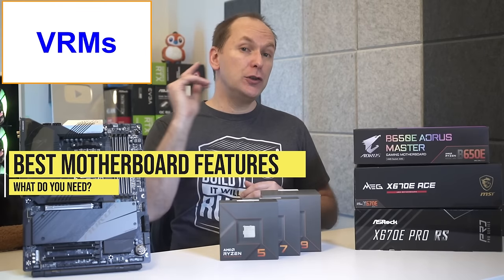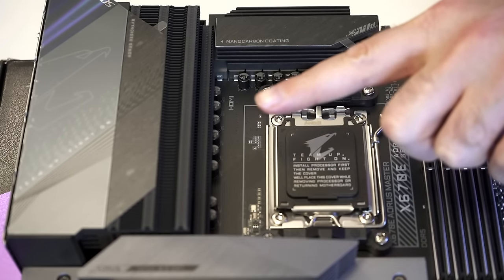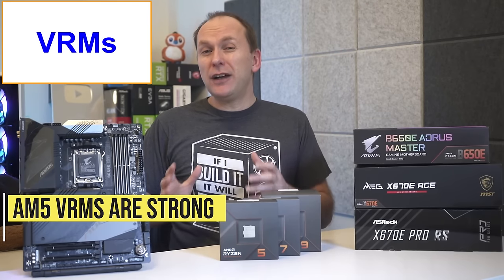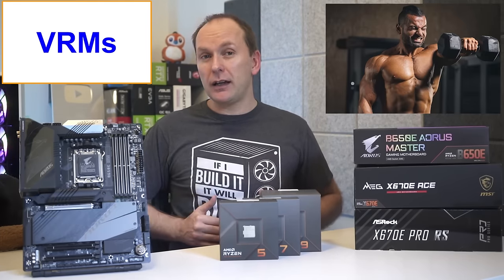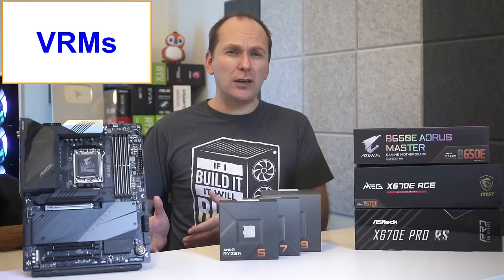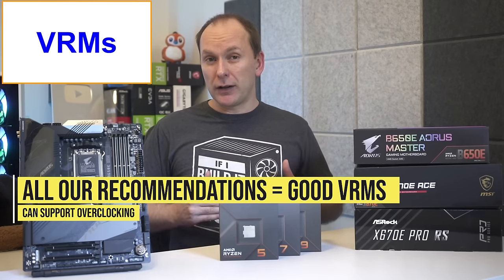What motherboard features should you be looking for? Let's start with the VRMs — the power delivery to the CPU located in an L-shape around the CPU at the top and far left of the motherboard. Unlike past generations of Ryzen motherboards, these VRMs look incredibly overbuilt even for heavy overclocking on the Ryzen 7950X. All the boards we recommend should be fully capable of running any CPU, including overclocking.